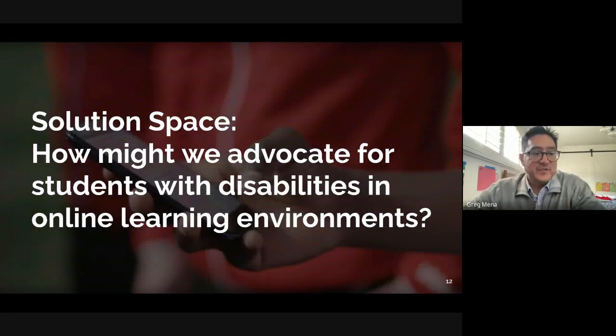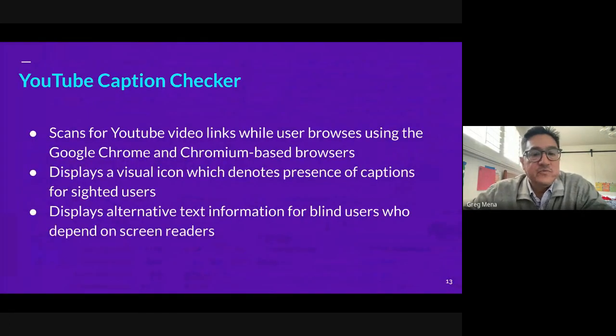From there, we thought: how might we advocate for students with disabilities in online environments? The solution I decided to move forward with is what I'm sharing today — it's a YouTube caption checker called Seymour Captions. It scans for YouTube video links while someone is browsing using Google Chrome or a Chromium-based browser. It's always on, always searching, and when it finds a YouTube link on a page, it determines whether it has manually created captions, auto captions, or no captions, presenting a visual icon for sighted users and alternative text for screen reader users.